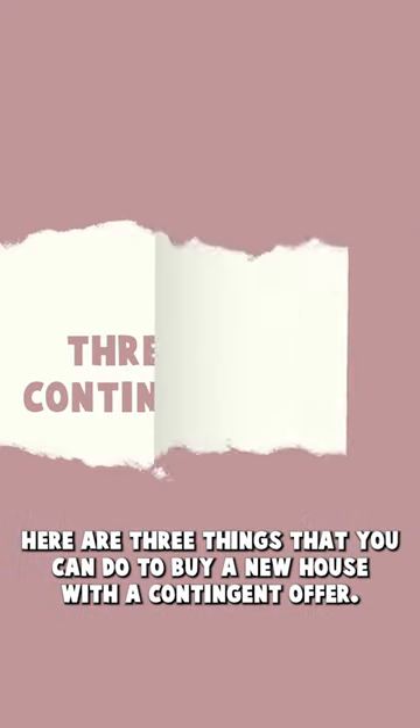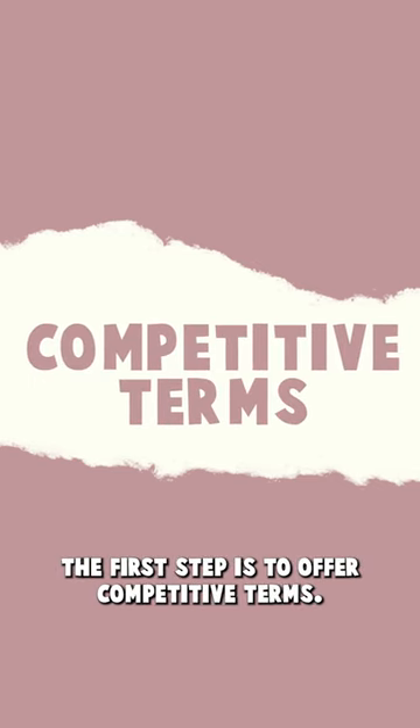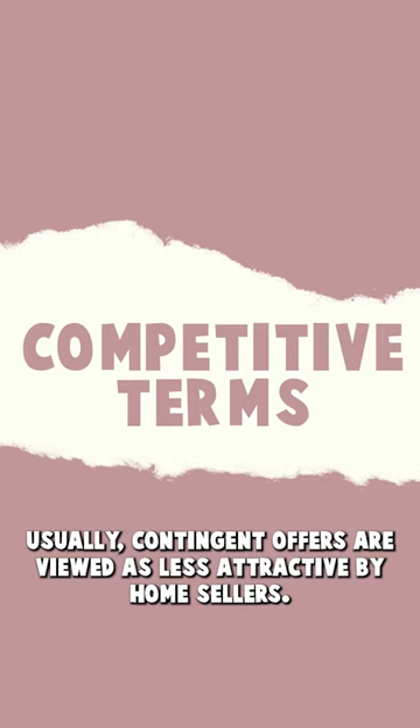Here are three things that you can do to buy a new house with a contingent offer. The first tip is to offer competitive terms. Usually, contingent offers are viewed as less attractive by home sellers.